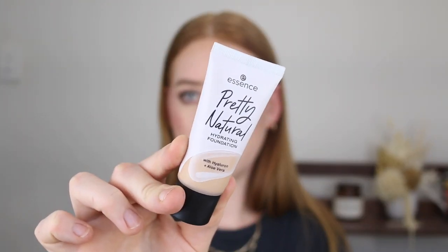Another one by Essence is the Pretty Natural Hydrating Foundation. This one retails for $10. Unfortunately, the shade range we have here in Australia is pretty beige. I have the lightest shade we can get, 050 Neutral Champagne. I'm wearing it today, but I have mixed in some lightening drops. If you want to watch my first impressions of this, I will link it down below.